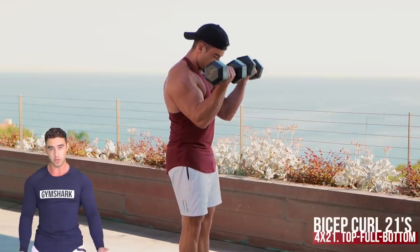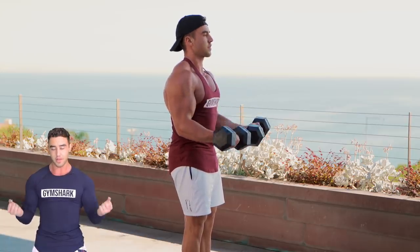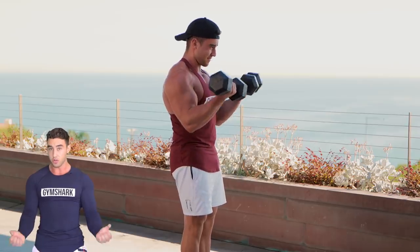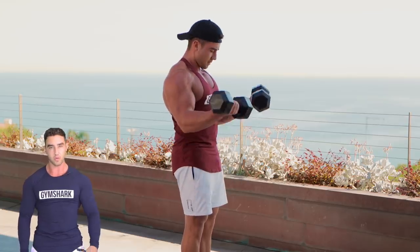You've probably seen bicep 21s before. Here we're going to do them a little bit differently — seven reps at the top, where it's quite hard, then seven full reps, and then seven half reps at the bottom. We're going to do the bottom half last, because it's the easiest and you can get a few more out. You can go heavier without compromising form.